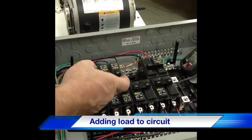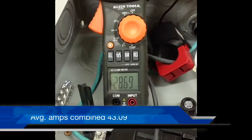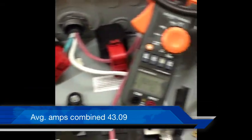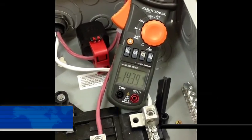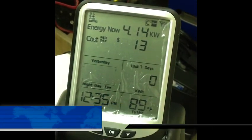We will now start the motors, apply no device online, and take our initial readings. Total combined amps of bus A and bus B are 43.09. Voltage 119.9 volts. Kilowatts 4.14.